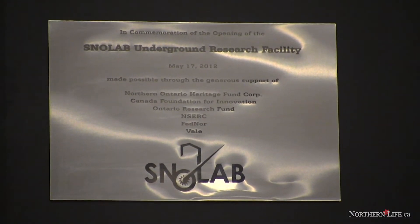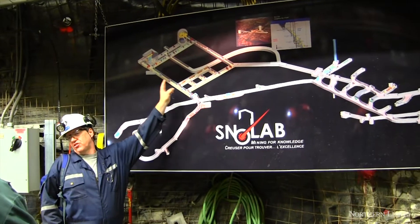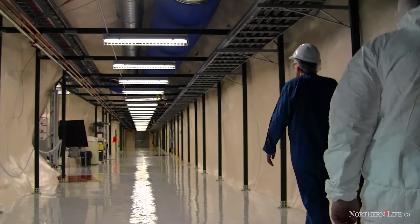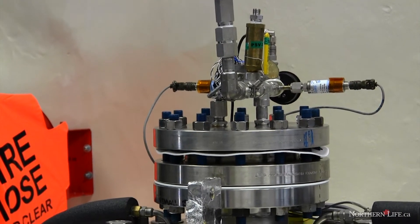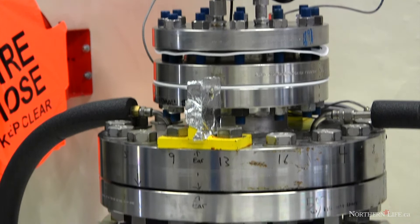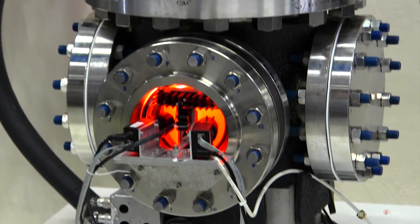We're celebrating the grand opening of SnowLab. After 10 years of concept, design and construction, we've now reached the point where SnowLab is opening its doors for business. As we are seeing today, there's a number of experiments now in the process of installing equipment here at SnowLab to start a program of doing some very exciting research, fundamental to our understanding of the universe.